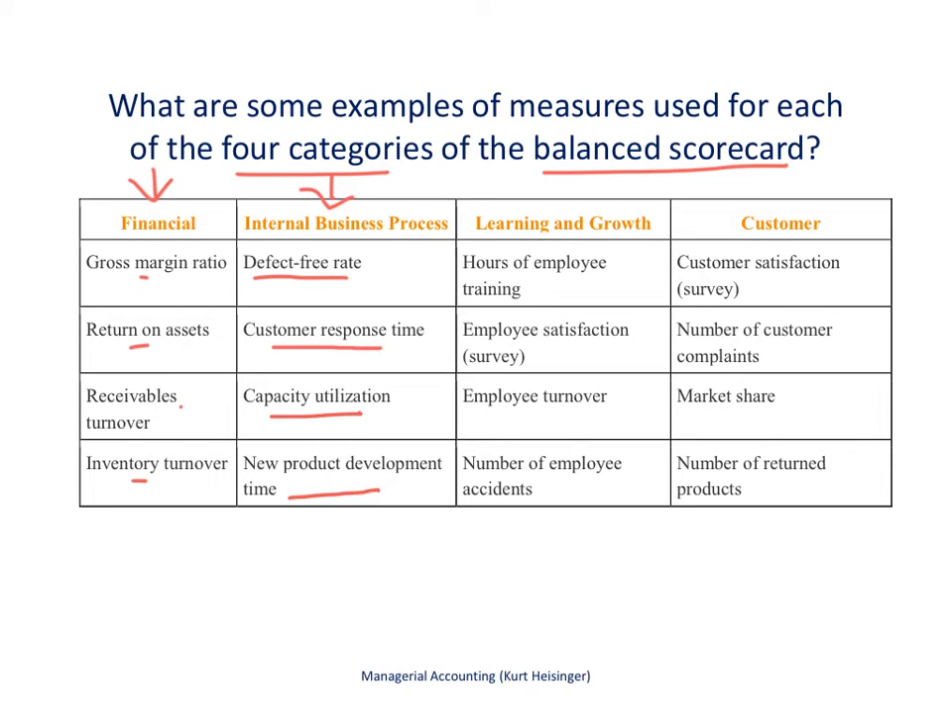The learning and growth category considers what type of training we provide for employees and how many hours. Do we survey employees to assess job satisfaction? Do we have employee turnover we'd like to reduce? For a retail company like Home Depot, we'd also track the number of employee accidents and work to reduce those — just some examples of learning and growth measures.